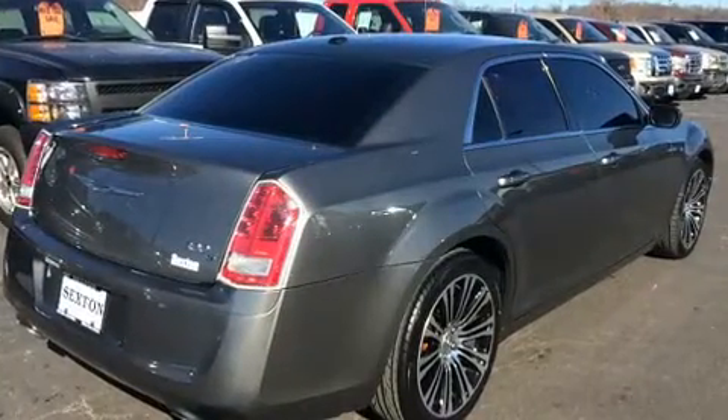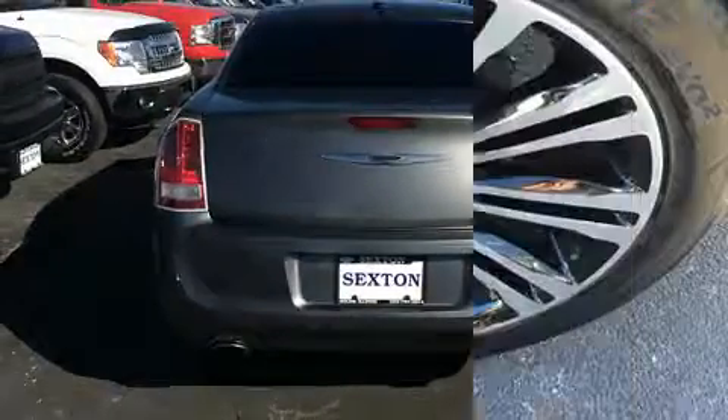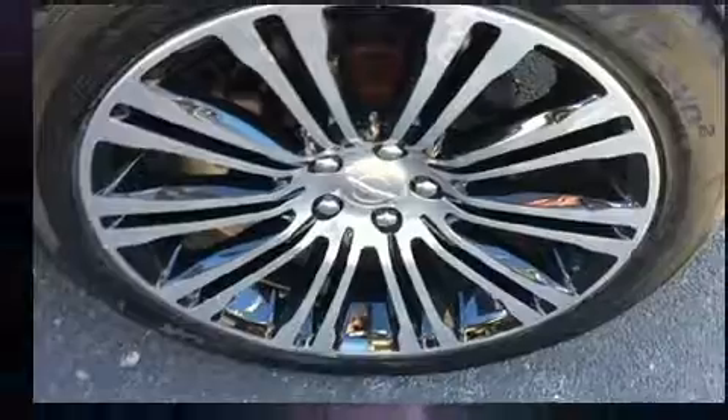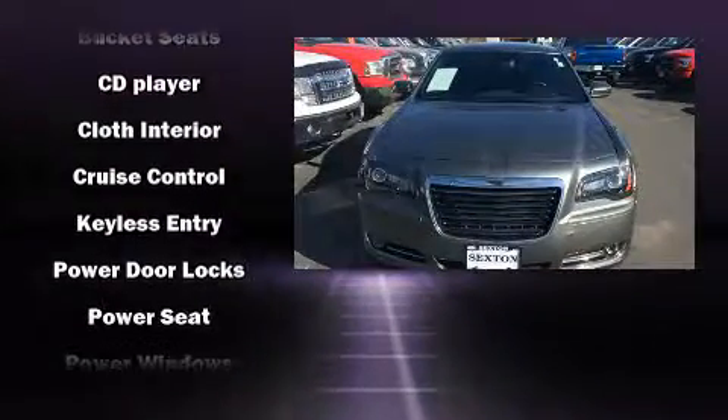Chrysler also prioritized safety and security by including dual front-impact airbags with occupant-sensing airbag, head curtain airbags, traction control, brake assist, anti-whiplash front head restraint, ignition disabling, and four-wheel disc brakes with ABS.